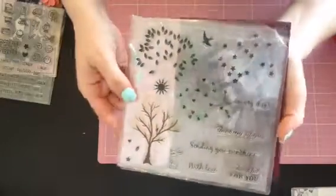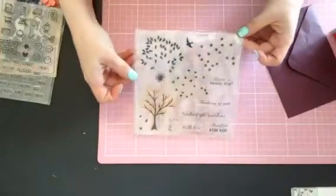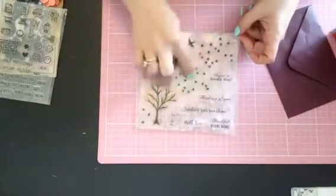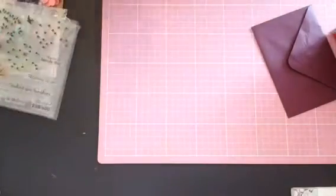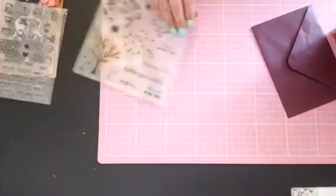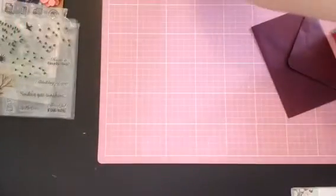It's got the beautiful tree that you can stamp out. Love that. I think I just saw her do a video with this — loved it.